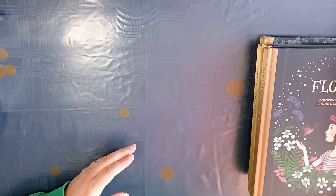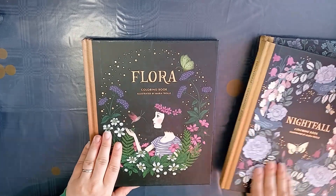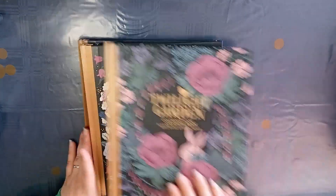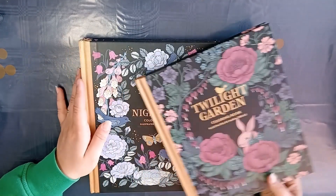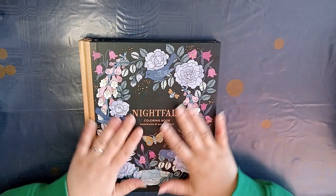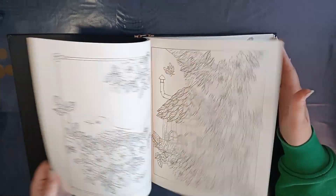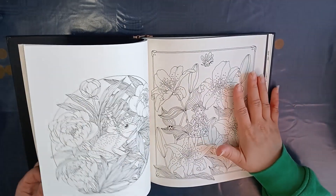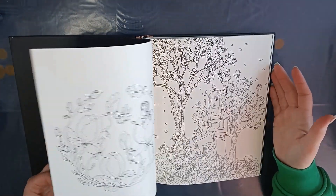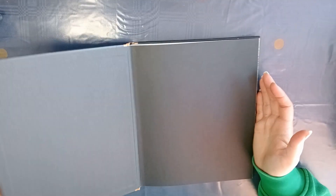I've bought three coloring books by Maria Trolle: Flora, Nightfall, and Twilight Garden. I really like these books — they are beautiful on the outside and on the inside. Ultimately I want to collect every book Maria Trolle brings out, and every book Klara Markova brings out, because I love how the books look inside and out. I can't wait to color in them.